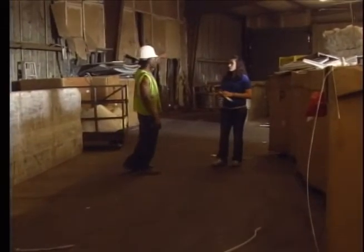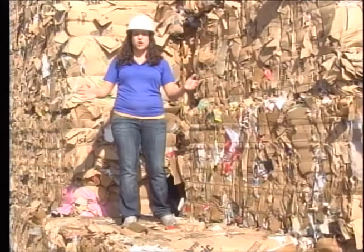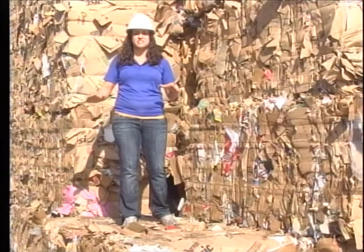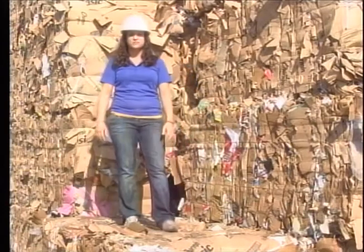Outside is where they run the cardboard and shredded paper. Tons and tons of cardboard are dropped off at locations like these every single day. One bale of cardboard weighs about 2,000 pounds.